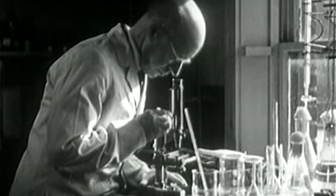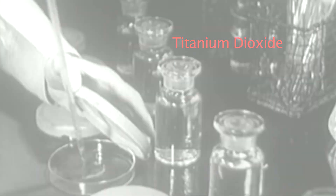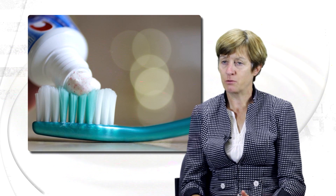Graphene absorbs the pollutant, captures it, and holds it there, but that doesn't degrade the pollutant. To break down those captured drugs, Morrissey invented a process using a chemical compound called titanium dioxide. Titanium dioxide is very commonplace — it's used in toothpaste, for example, for the whitening of the toothpaste.